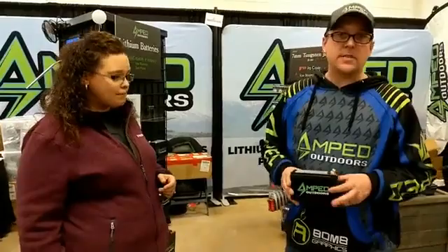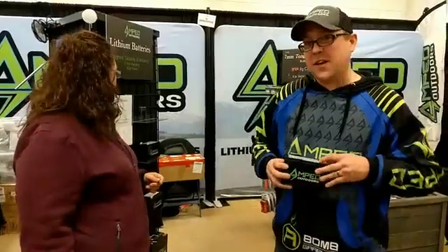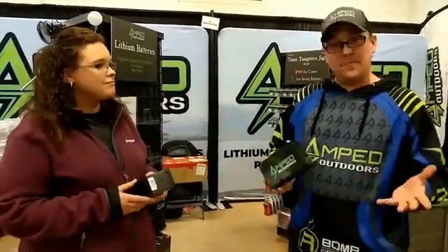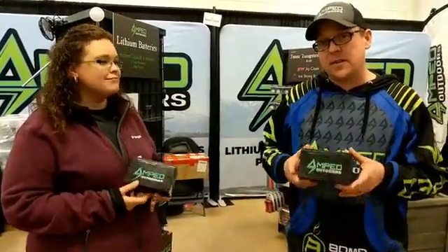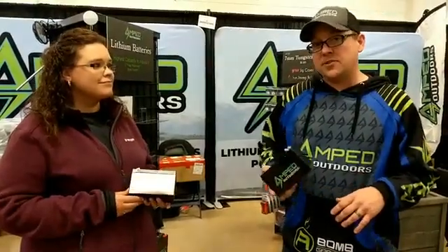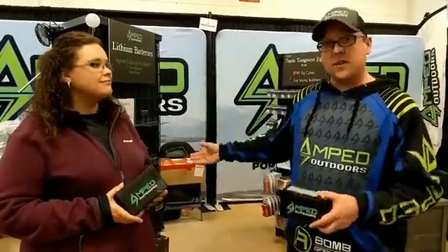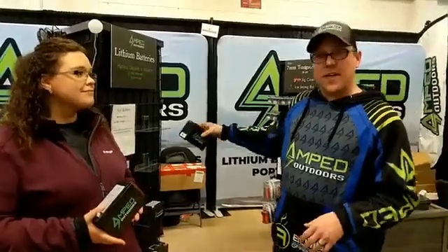Another advantage of our batteries is that you're going to get a lot of years of use out of them. Typically over 2,000 charge cycles, you still have 80% capacity. I tell the average person: if you don't get 10 years out of this battery, I'd be really shocked. Another nice advantage of lithium iron phosphate — when you're done with the season, charge the battery and put it in the shelf, so it's ready to go for the next season. You're guaranteed that first trip out on the ice, this battery will work for you.